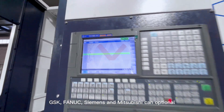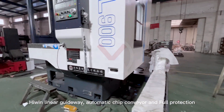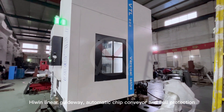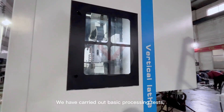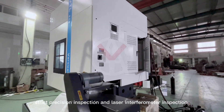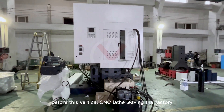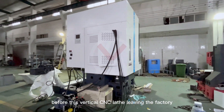FANUC, Siemens, and Mitsubishi controllers are also optional. Features include linear guideways, an automatic chip conveyor, and full enclosure protection. Before leaving the factory, each machine undergoes basic processing tests, strict precision inspection, and laser interferometer inspection.